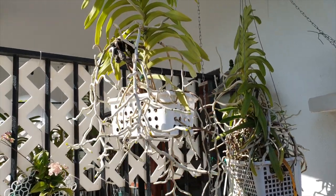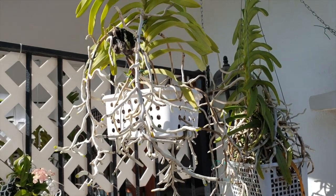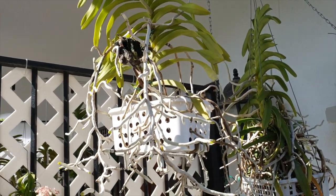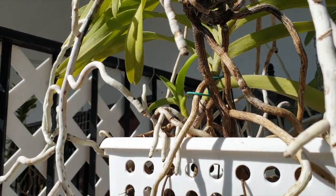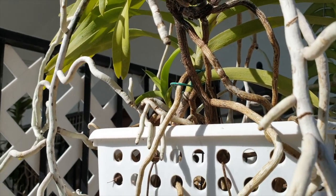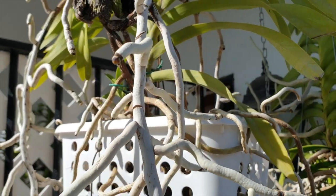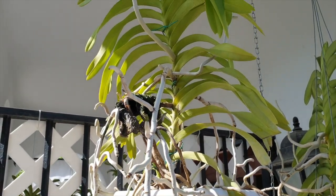These two have actually been doing really, really well. My Denisoniana is growing like a beast, but it will not bloom, and it is growing a Keiki that you can see there on the side. Very much appreciated, Denisoniana — but how about some blooms? I'd like to know if you are what I bought.